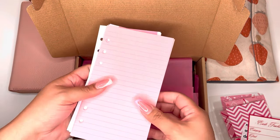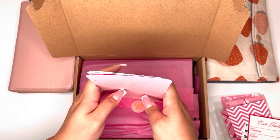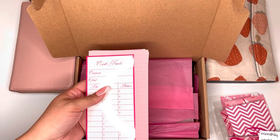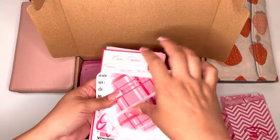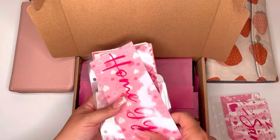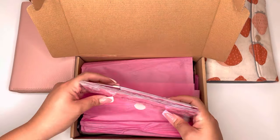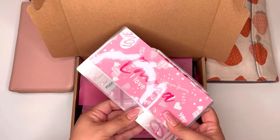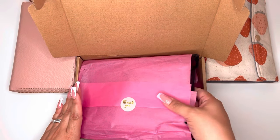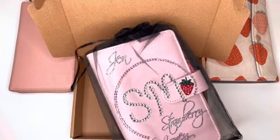This is so awesome, you guys. I'm already so excited and I haven't even gotten to the binder yet. I'm going to pack all this up exactly how it was because it's just so cute — she did such a good job with every single aspect. Her attention to detail is just amazing. Alright guys, here is the binder.